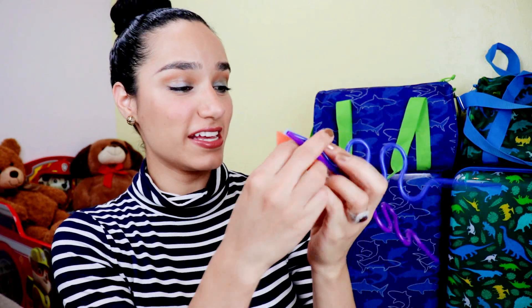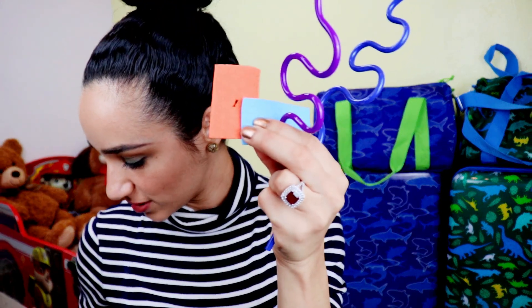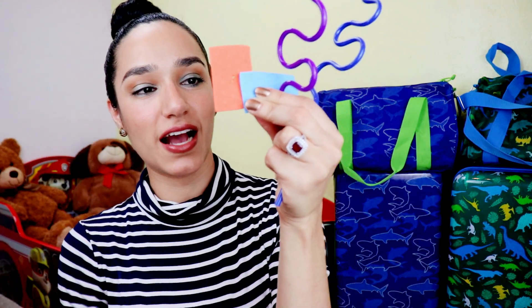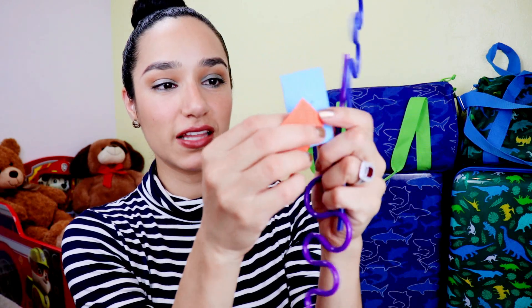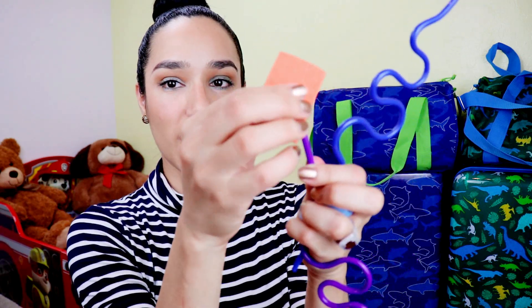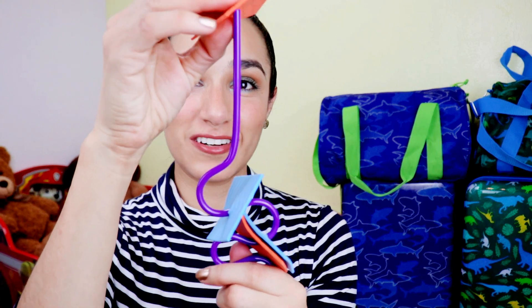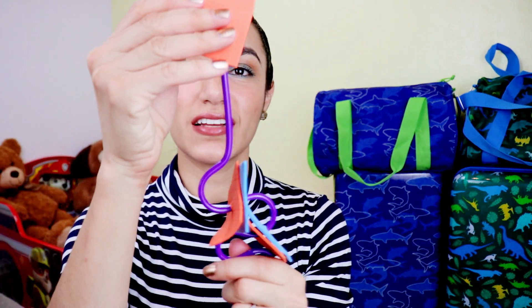The first Montessori activity I found and thought was really cool is simple straws with foam sheets. These are just foam sheets from the dollar store — I cut them into little pieces. My toddlers love to put things together, so what they would do is take each foam sheet and stack them onto the straws. It's going to keep them entertained, doesn't require my supervision, it's safe, fun, and inexpensive.